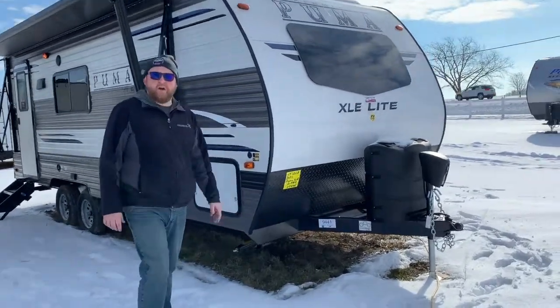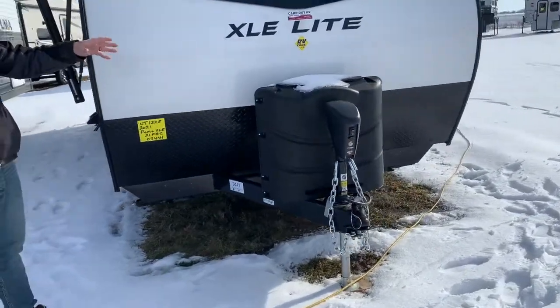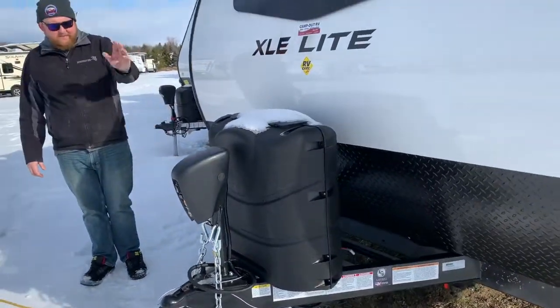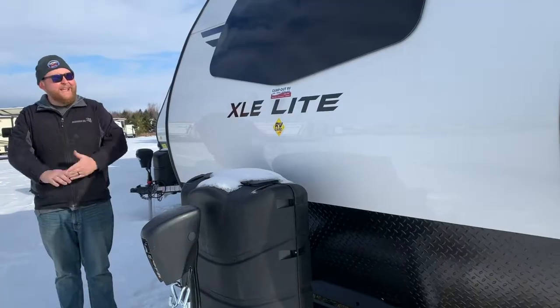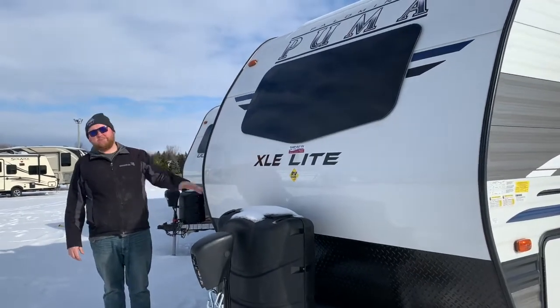Starting at the front, we do have our propane tanks with the hard plastic cover. We include filled tanks as well as a deep-cycle battery that sits in behind. This one is equipped with a power tongue jack, so at the touch of a button it goes up and down. It does have the front window on it, which makes it nice and bright on the inside and gives it a sharp look on the outside.